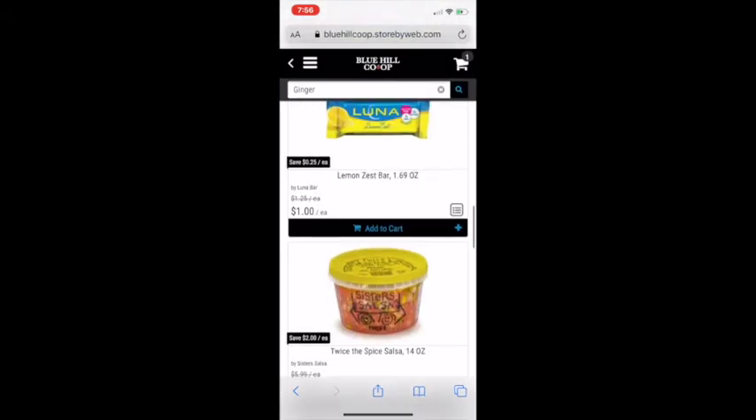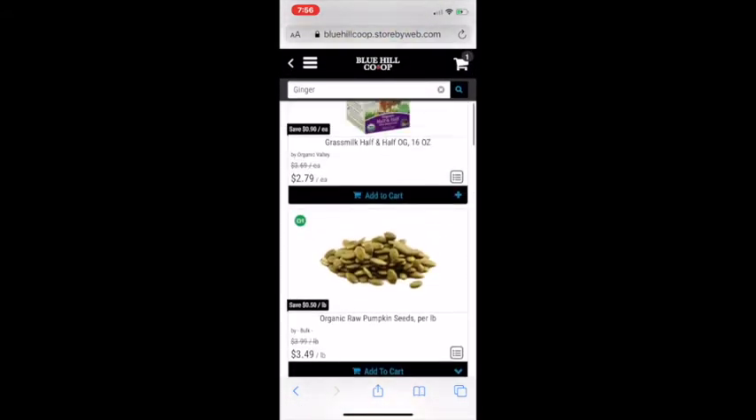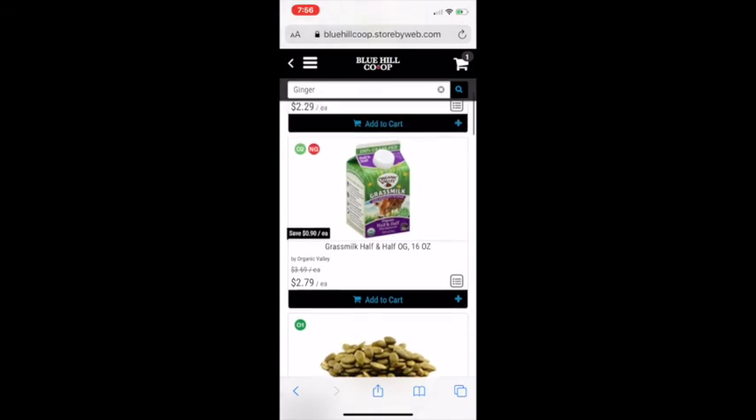If you're signed into your owner profile page, you will also have the owner bonus buys listed on this page, so that's a great way to save a little money while you shop.